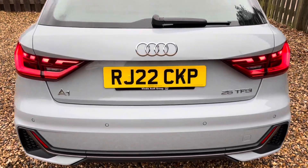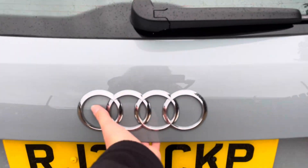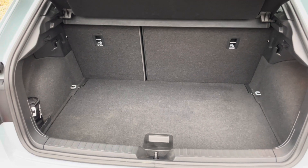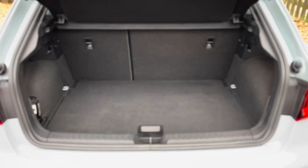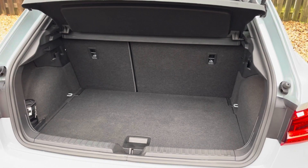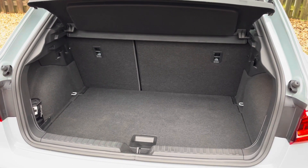This A1 Sportback excels in practicality and offers a versatile boot space that's perfect for daily use. The boot is extremely easy to open and close and provides a spacious 335-litre luggage compartment capacity. Your rear seats also fold down for that extra luggage space.